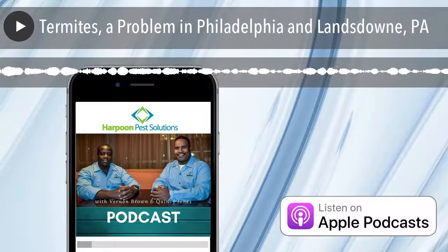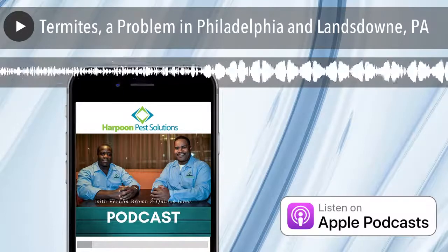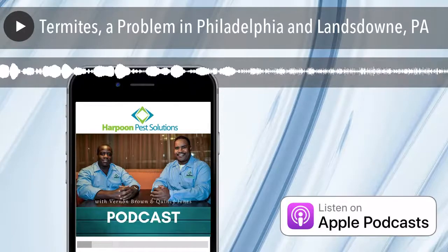Hello again, everyone. Today we're going to discuss termites. Now, how can we prevent termites in our home? It's not a guarantee prevention, but what I want to share with you can really help you keep termites out of your home.